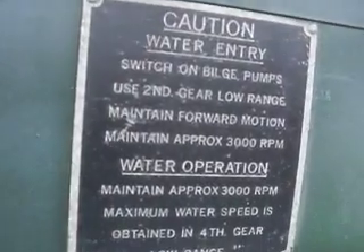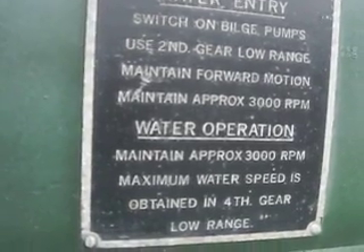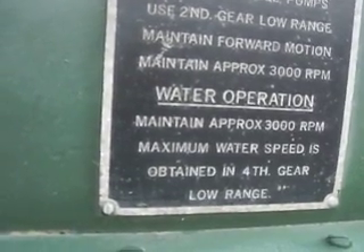Water entry: switch on bilge pumps, use second gear lower range, maintain forward motion, maintain approximately 3000 RPM. Water operation: maintain approximately 3000 RPM. Maximum water speed is obtained in fourth gear, low range.